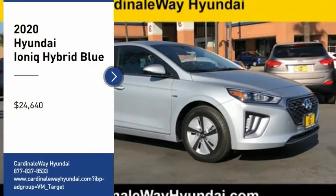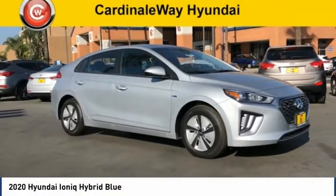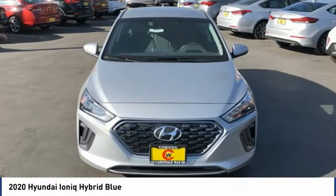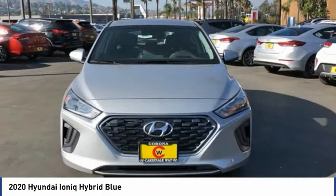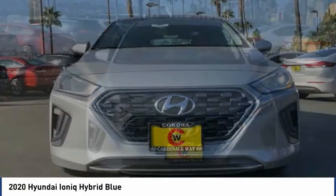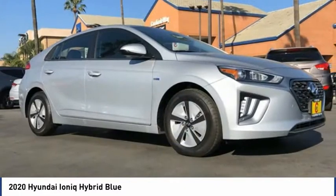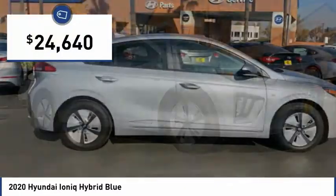Come test drive the 2020 IONIQ Hybrid. The sleek-looking Hyundai IONIQ Hybrid offers a nice, quiet ride while providing ample comfort. The IONIQ was built with efficiency in mind, but it will still give you a sporty driving experience, and is priced below $25,000.